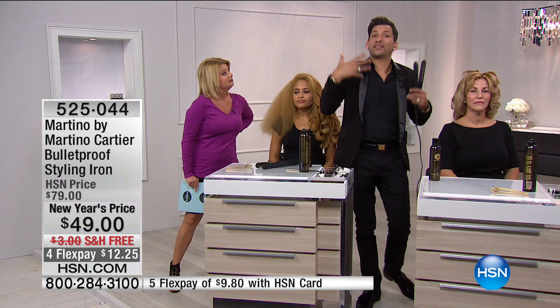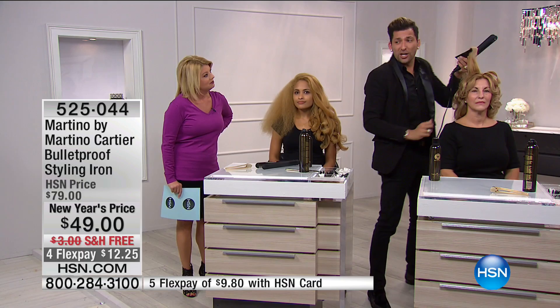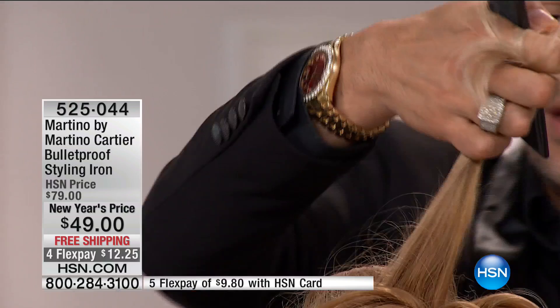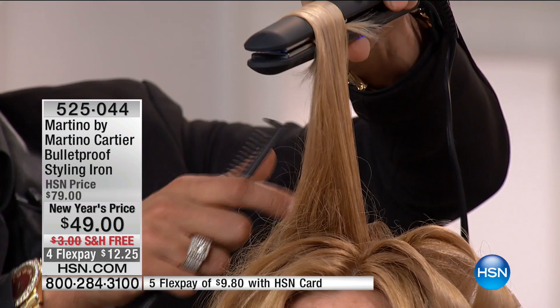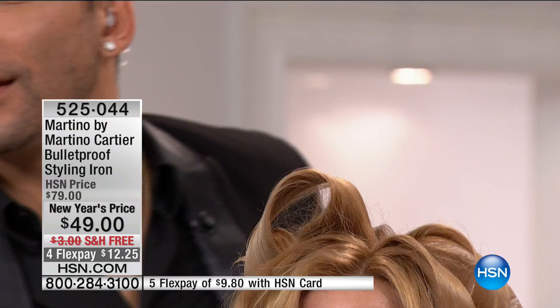I'm going to take a really big section because in the morning we don't have time and we are rushing. Watch this — I'm going to close it, turn it, and pull. When this comes out of the iron, you're going to see the before and after. Immediately you can see that shine already coming out. That's the generator inside doing what it's supposed to do.